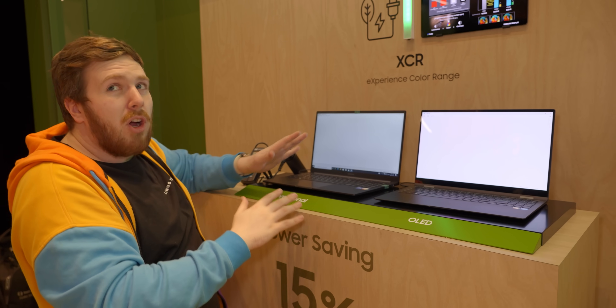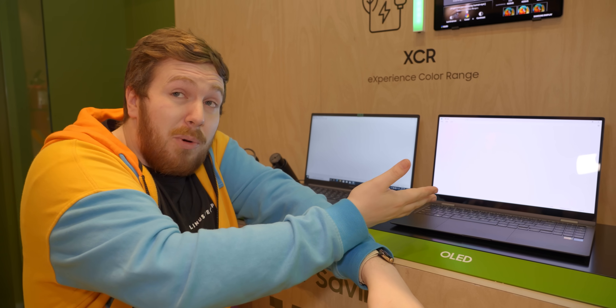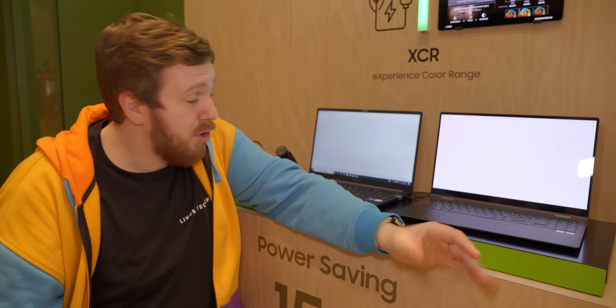There are a couple of caveats — the color temperatures aren't perfectly lined up, and these are two different display technologies so it won't be a one-to-one comparison. But in theory, if you can get a 10% power savings just from going to OLED, that's going to help your battery life a huge amount.